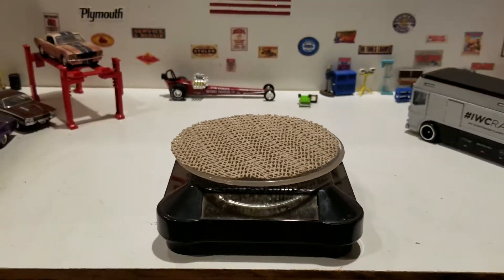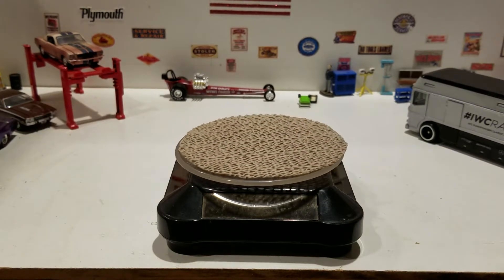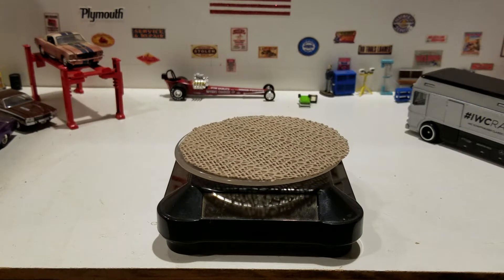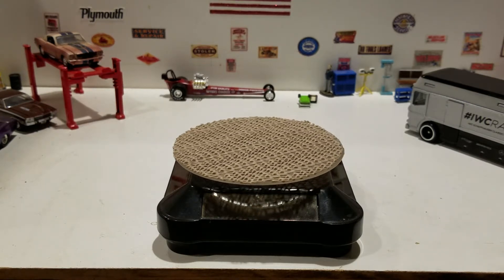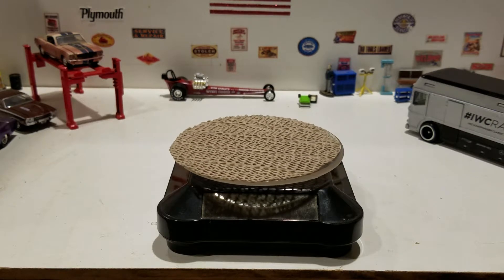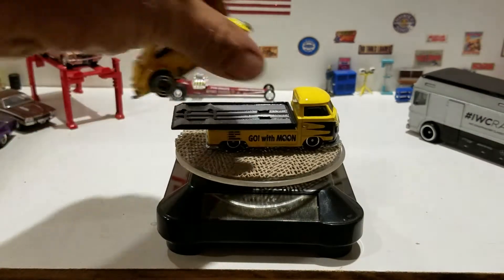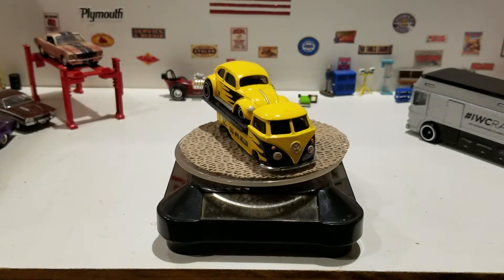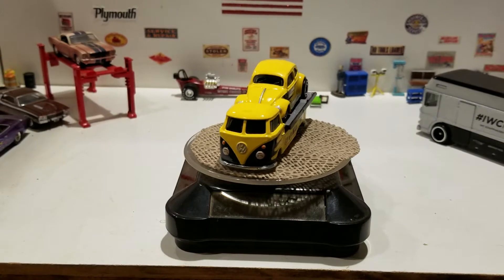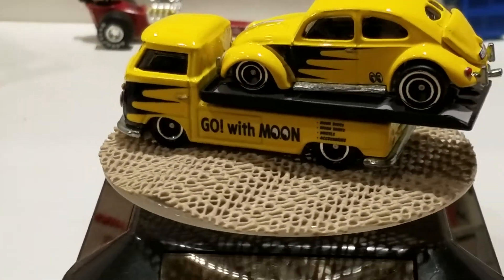The next one we're going to look at is the Volkswagen Classic Bug with the Volkswagen Transporter T1, in yellow and black with the Moon Eyes deco on there. Let's zoom in a little bit for a closer view.